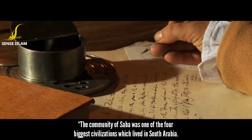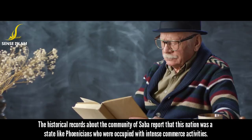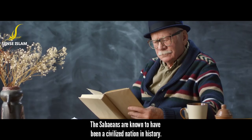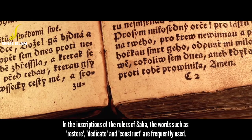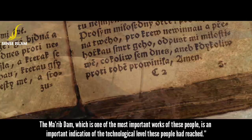The community of Saba was one of the four biggest civilizations which lived in South Arabia. Historical records report that this nation was a state like the Phoenicians, occupied with intense commerce activities. The Sabaeans are known to have been a civilized nation in history. In the inscriptions of the rulers of Saba, words such as 'restore,' 'dedicate,' and 'construct' are frequently used. The Ma'arib Dam is one of the most important works of these people and an important indication of the technological level they had reached.